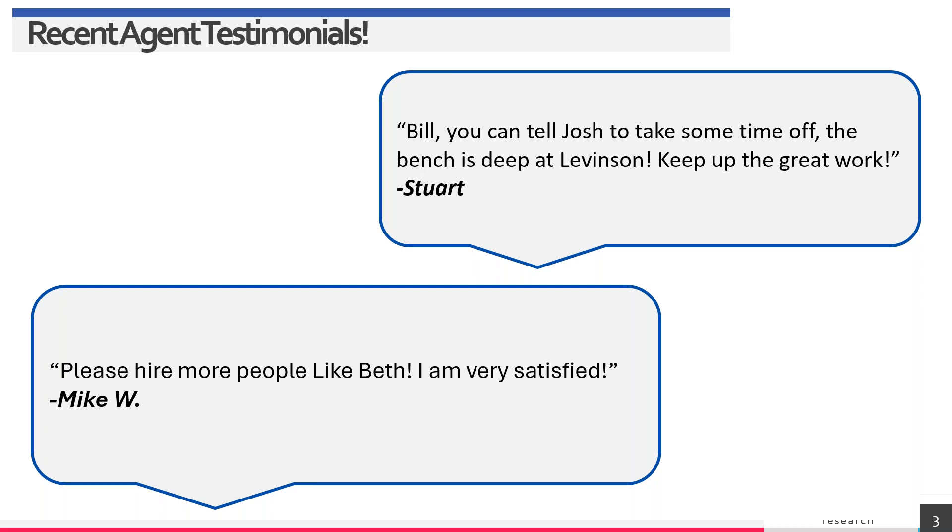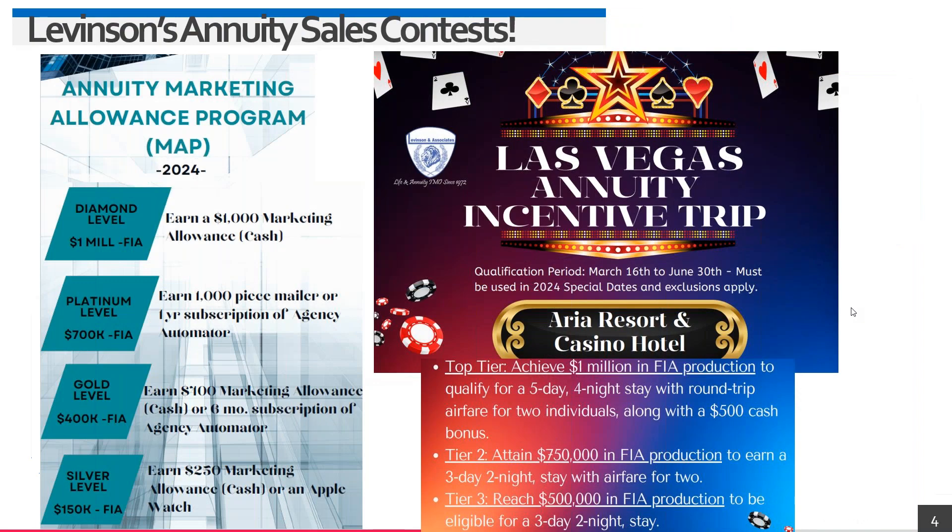This is exclusive to Levinson: the MAP program on the left and the Vegas Levinson trip on the right. We have over 30 direct annuity carriers, and about 70% have their own great incentives at the carrier level. You can piggyback those trips, cash bonuses, and incentives on top of ours — it's a win-win, a double whammy.